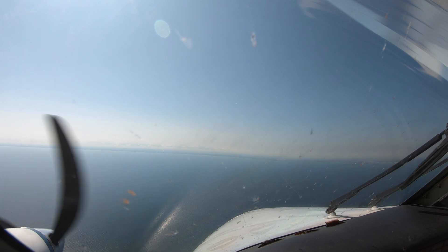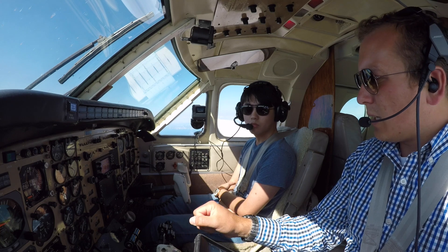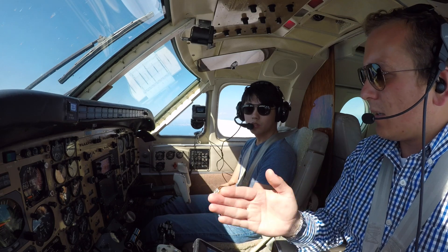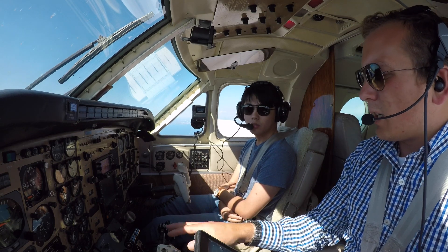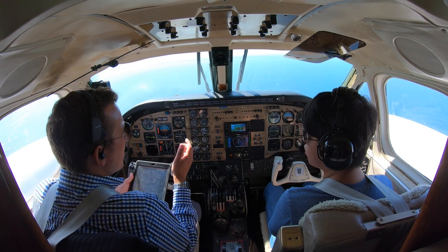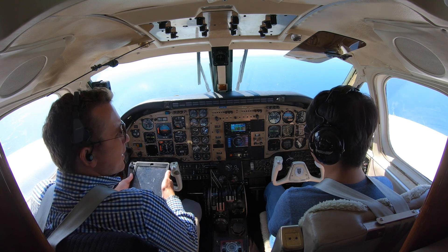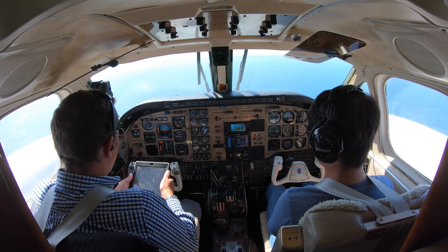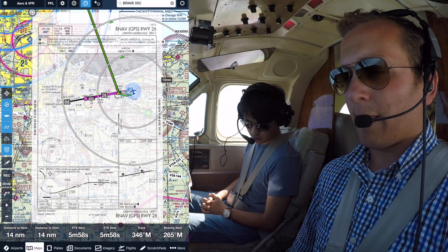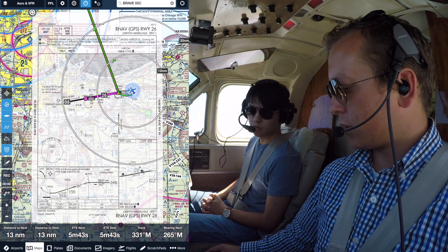What I want you to focus on is watching my power settings and when I configure the aircraft — in a few hours you'll be in the captain's seat and you'll need to know when to set the power, when to request flaps down, when to call for the gear, when to call for the checklist. That's going to be your responsibility. When we get a break in the action, we'll let them know we're procedure turn inbound. Go ahead and do approach flaps.